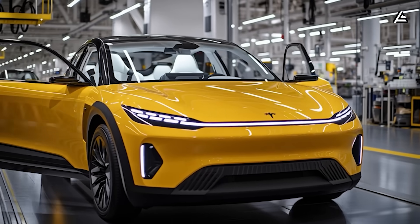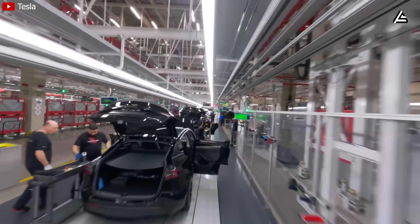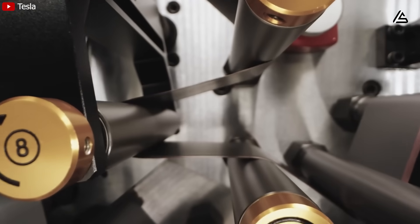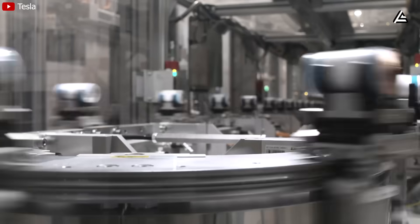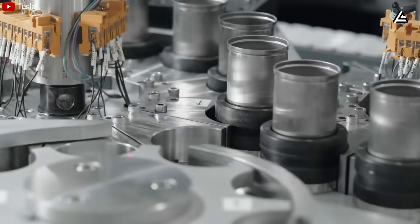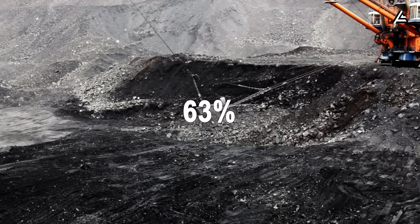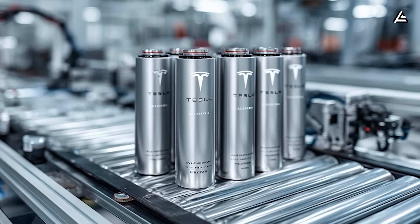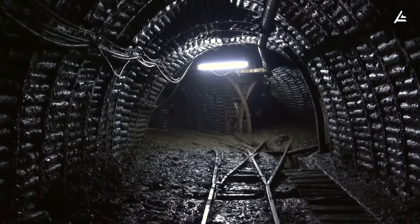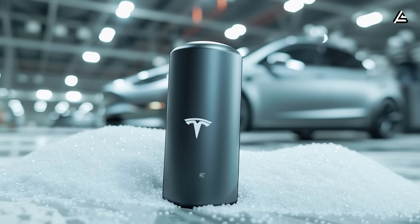Gigafactory Texas is slated to host the first pilot aluminum-ion cell line by Q3 2026, with an estimated initial capacity of 15 GWh per year, enough for about 400,000 Model 2 units annually. Tesla insiders suggest the line could ramp to 75 GWh by 2028, rivaling BYD's blade battery output. Beyond all these specs lies a deeper motive: independence from China's supply chain. At present, China refines nearly 70% of the world's lithium, 63% of nickel sulfate, and over 80% of graphite-anode materials. By transitioning to aluminum-ion chemistry, Tesla effectively bypasses those choke points, as aluminum is the most abundant metal in the Earth's crust, with North America already refining over 4.5 million metric tons annually.